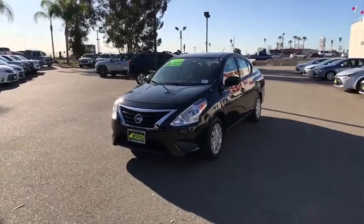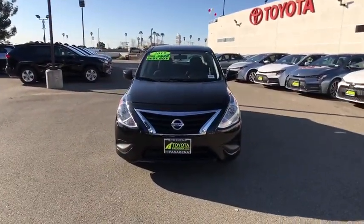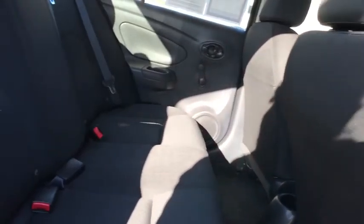Bucket seats, child safety locks, passenger airbag, rear head airbag, auxiliary audio input. This vehicle is CARFAX certified, one owner, and qualifies for CARFAX's buyback guarantee.